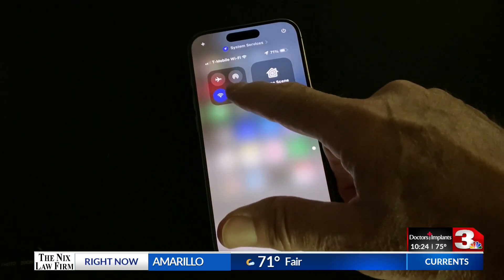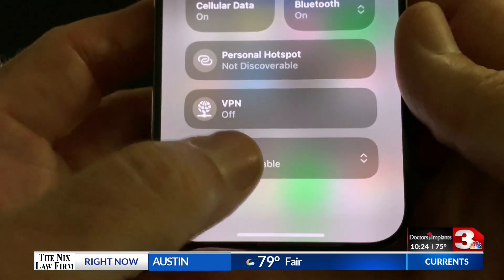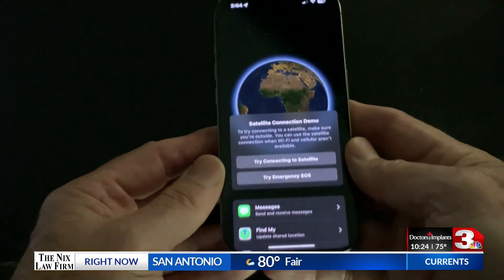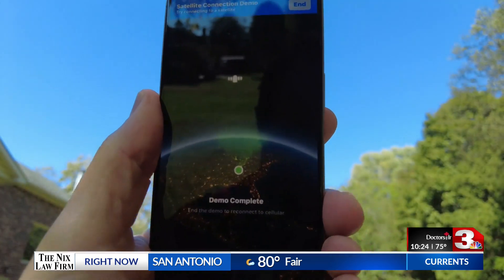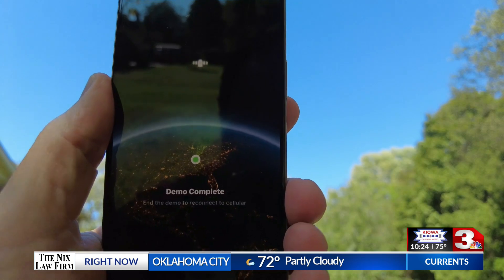Swipe down from the control panel to the connection assistant and select satellite. You will see it if you have no connection to Wi-Fi or a cell tower, but Apple does let you see a demo. You'll need an unobstructed view of the sky and you'll be instructed to line up your phone with a satellite above you.